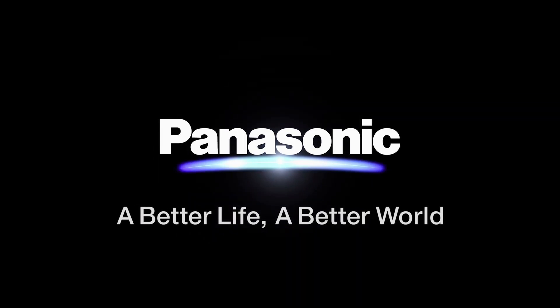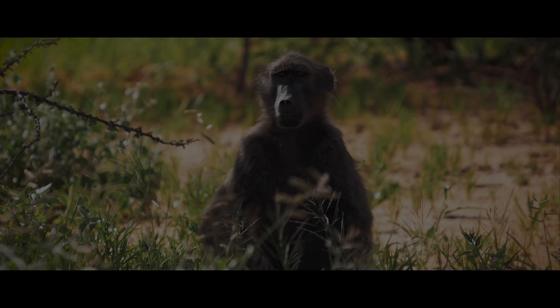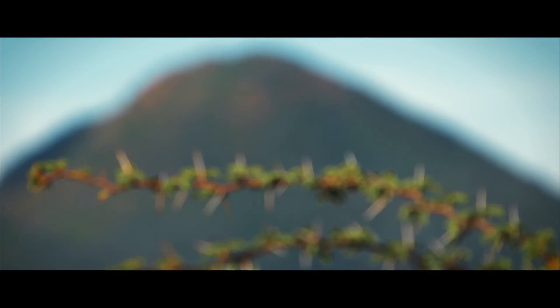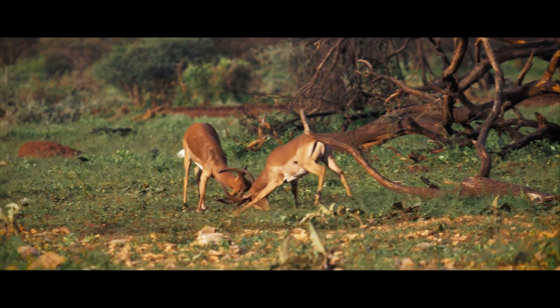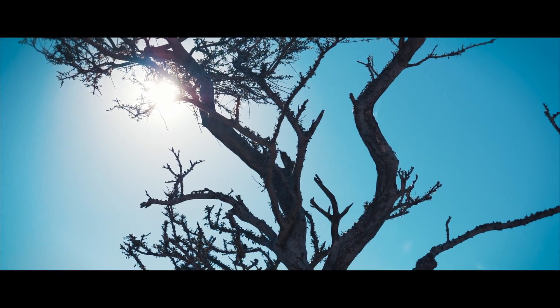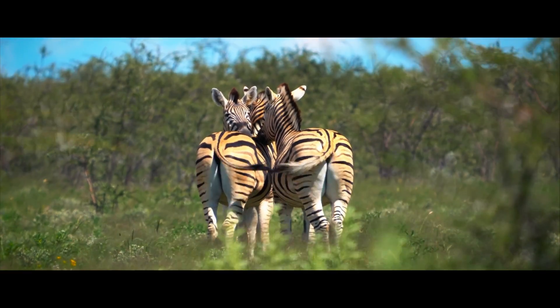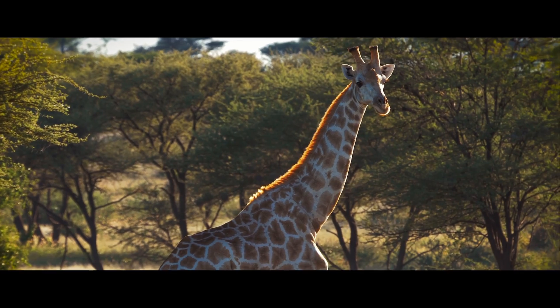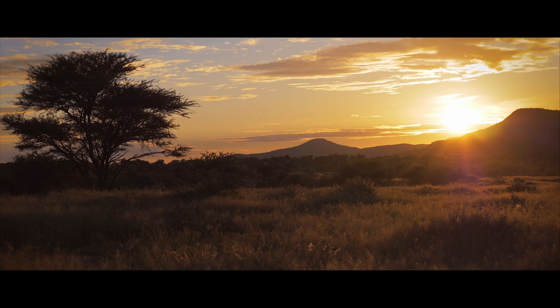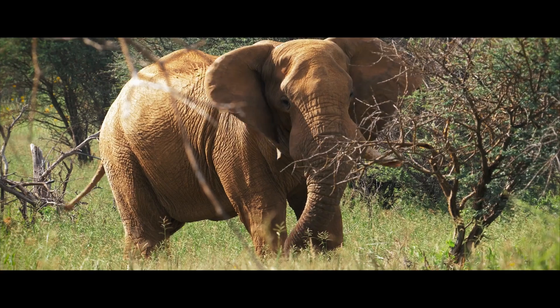I was looking at Panasonic cameras and there wasn't much good footage online. It seems everyone butchers and over-colours the GH5, GH5S, and S1H. But I came across a YouTuber — I'll link him below — and you can see that the colours he got from VLOG are absolutely stunning. The quality is so sharp and amazing.